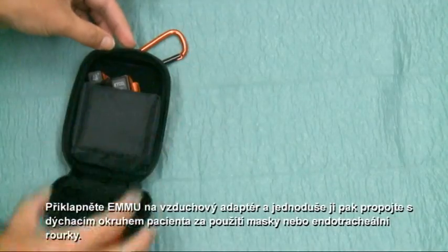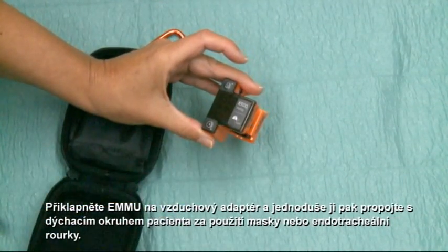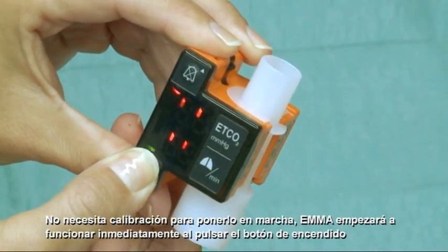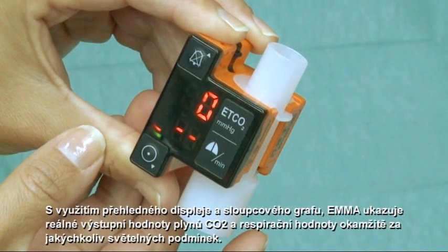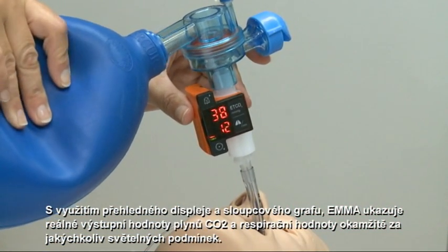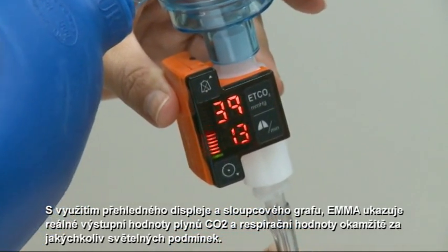Snap EMA on the airway adapter and simply connect it to the patient circuit using a mask or endotracheal tube. No calibration or start-up procedures needed. EMA starts immediately after pressing the power-on button. With an easy-to-read display and bar graph, EMA shows real-time end-tidal CO2 and respiratory rate values immediately in any lighting condition.